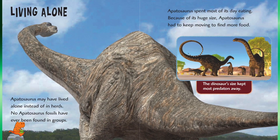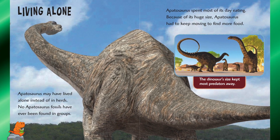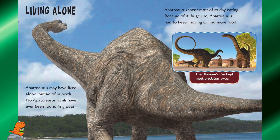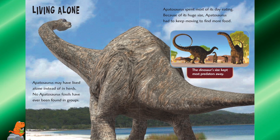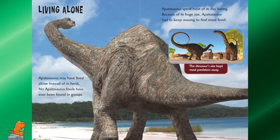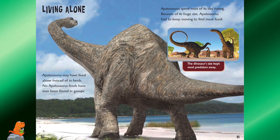Living alone. Apatosaurus may have lived alone instead of in herds — no Apatosaurus fossils have ever been found in groups. Apatosaurus spent most of its day eating, and because of its huge size, it had to keep moving to find more food. The dinosaur's size kept away most predators.